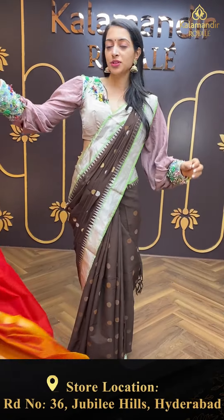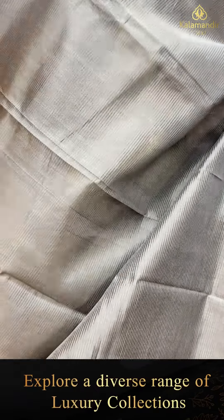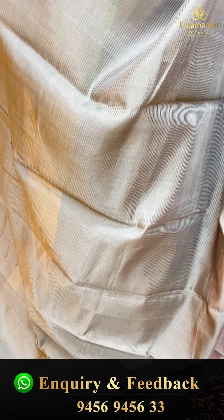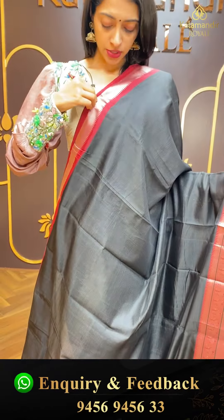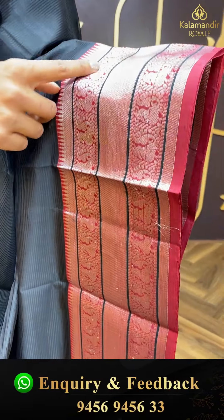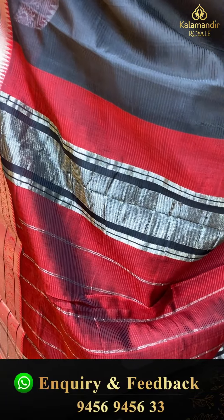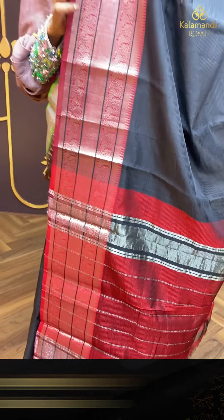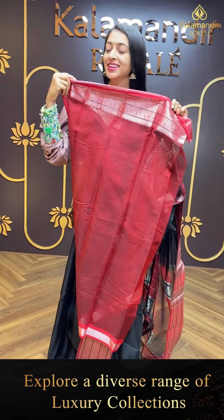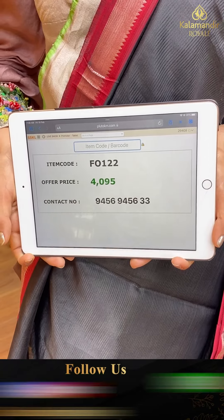Moving on to the next pretty one — beautiful royal black colour with contrasting border. Just have a closer look. Black plain detailing — Mangalagiri collection. Border with cross lines, simple temple border, and pick box motifs with temple detailing in silver zari. Beautiful pallu with contrasting colour striped lines in silver zari. Item code is FO122 and the offer price is ₹4,095.